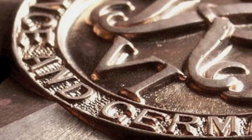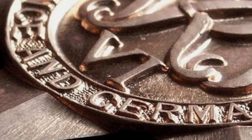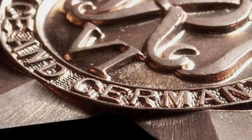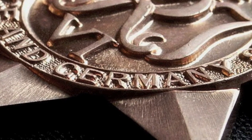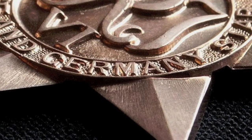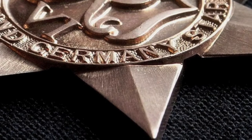The France and Germany Star was awarded for operational service in France, Belgium, Luxembourg, the Netherlands, and Germany from D-Day, June 6, 1944, until May 8, 1945. The qualifying sea area is the southern part of the North Sea, the English Channel, and the Bay of Biscay, provided such service was in direct support of land operations in Europe.